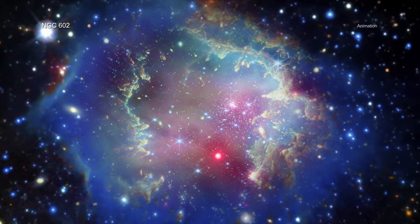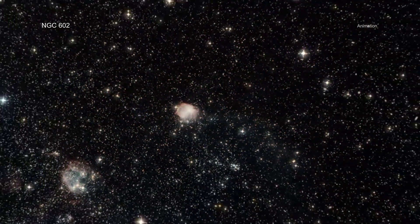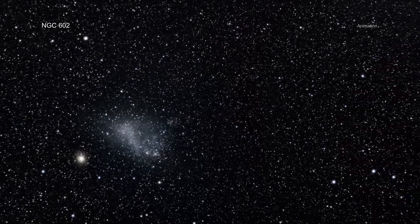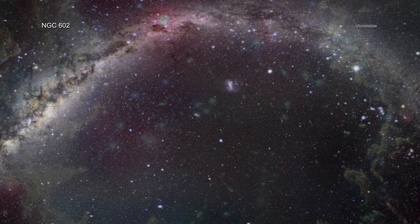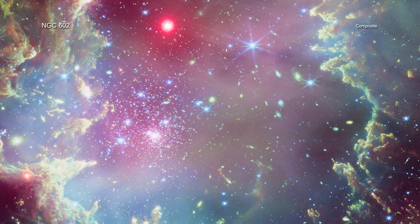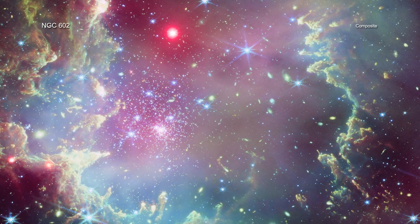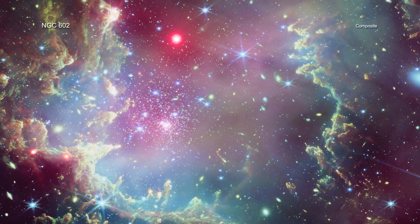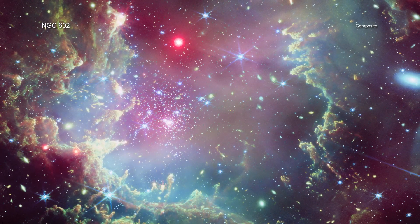The star cluster NGC 602 lies on the outskirts of the Small Magellanic Cloud, which is one of the closest galaxies to the Milky Way, about 200,000 light-years from Earth. The stars in NGC 602 have fewer, heavier elements compared to the Sun and most of the rest of the galaxy. Instead, the conditions within NGC 602 mimic those for stars found billions of years ago when the universe was much younger.